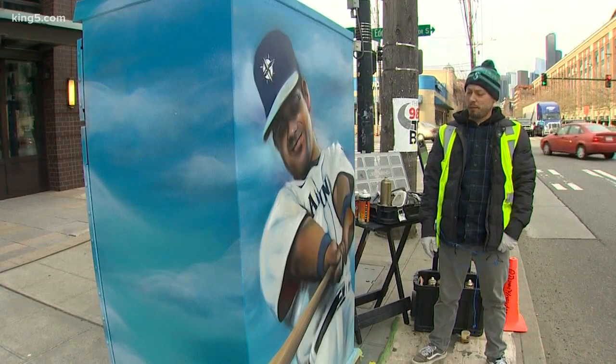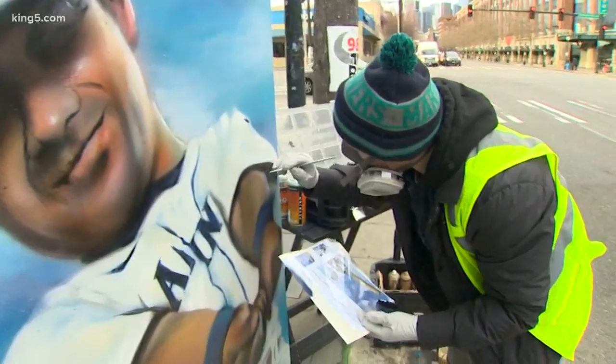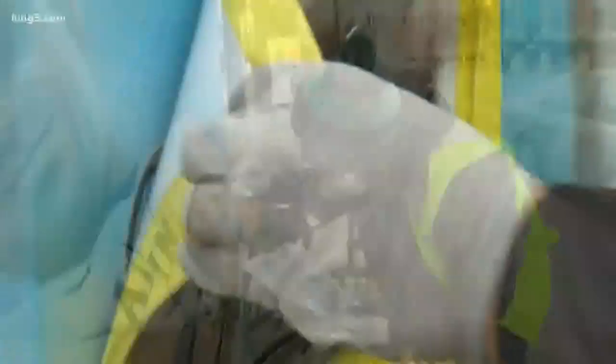Edgar Martinez and Ken Griffey Jr. were huge in my childhood, and I saw this box sitting here when I went to a game one day and said I'm going to add that to my list. When you go to your first Mariners game of the season, you will be welcomed by this incredible piece of artwork across from T-Mobile Park.